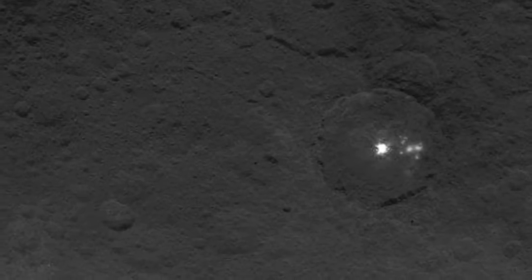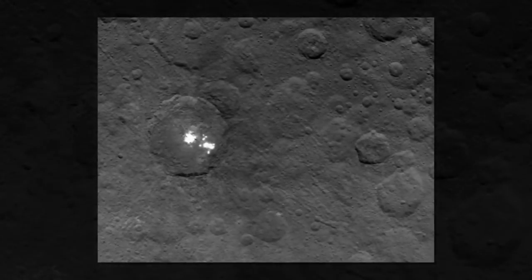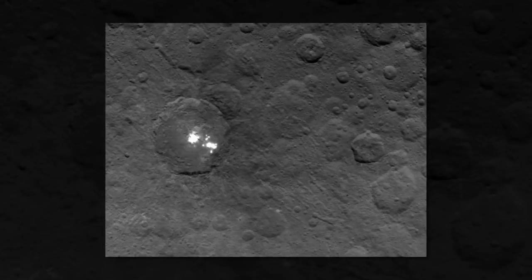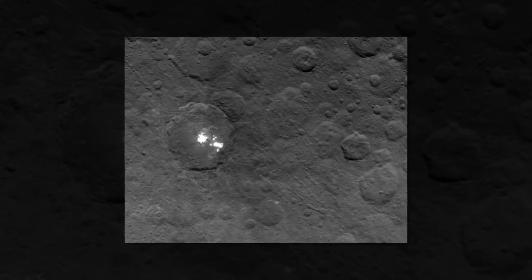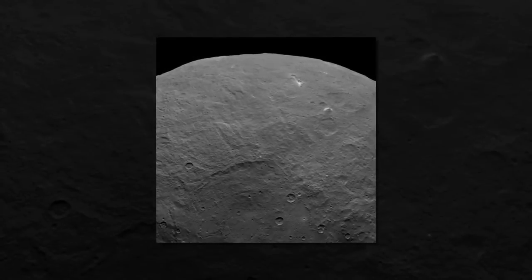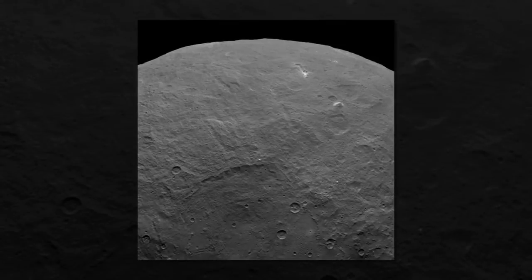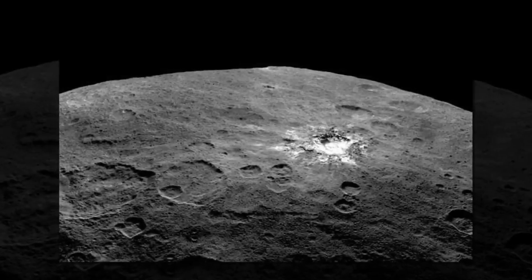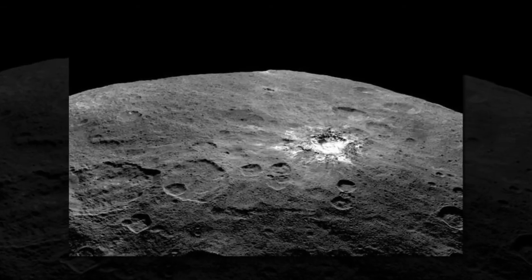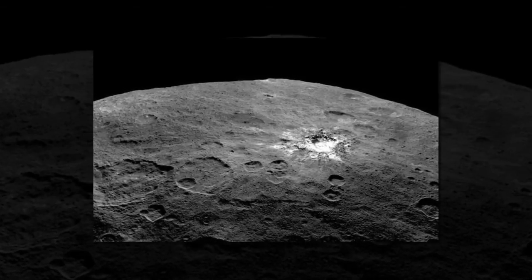By the time the spacecraft arrived at Ceres in March, speculation had already grown about the nature of the dwarf planet's surface. Many researchers had suspected that Ceres, which seemed to be rich in water ice, would have fairly smooth, young terrain. Instead, as the spacecraft grew ever closer in the home stretch of its seven-year journey, it began sending back images of a much rougher, cratered surface than expected. Even stranger, a mysterious bright spot, previously observed by NASA's Hubble Space Telescope, seemed to shine like a beacon from the surface.